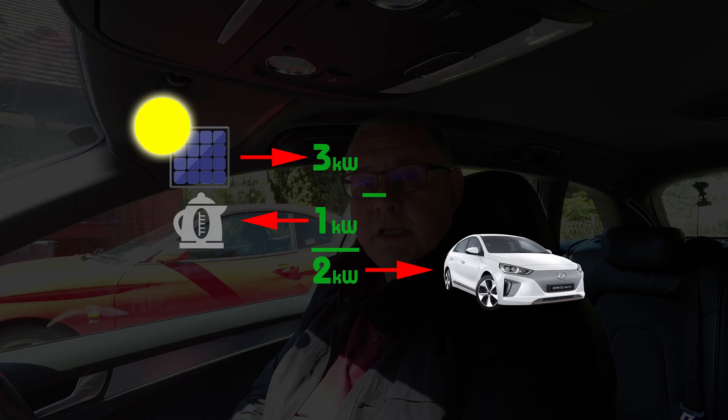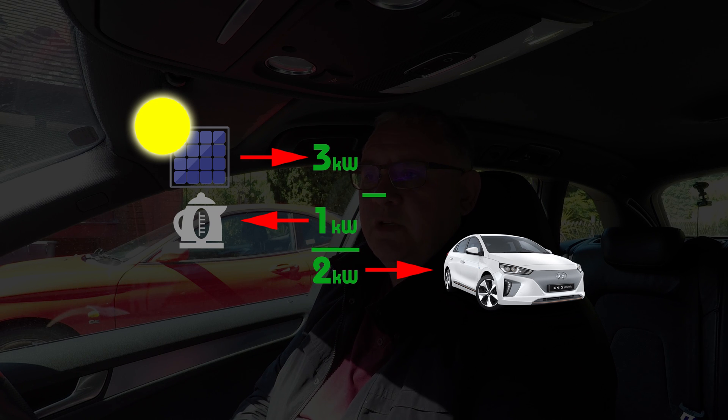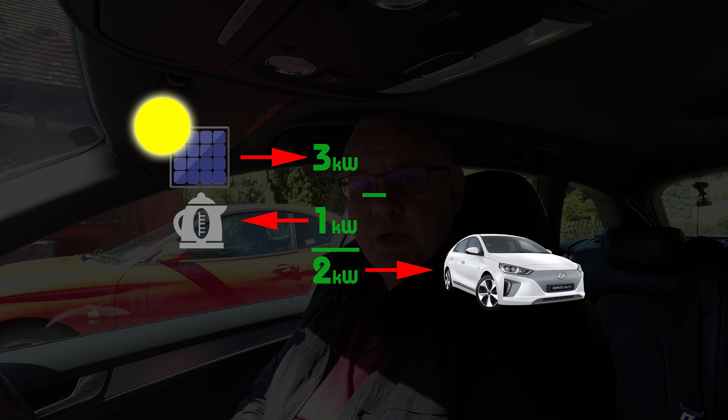There'd need to be sensors which measure the number of watts being generated by the solar panels and the number of watts being used by the electrical appliances in the house. Say the panels are generating three kilowatts — subtract what's being used, say one kilowatt — and we're left with two kilowatts we can put into the car.